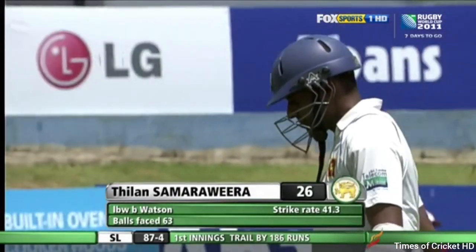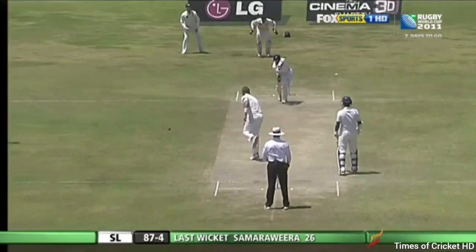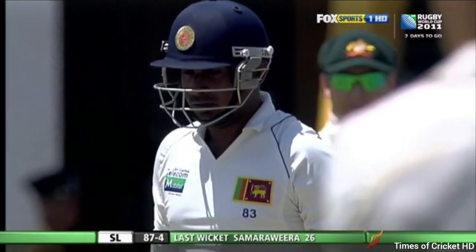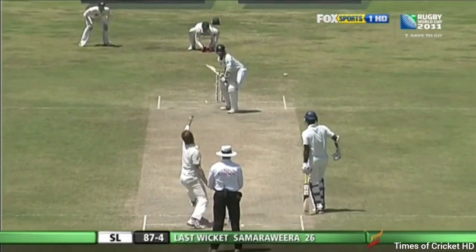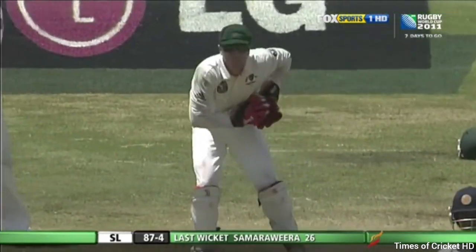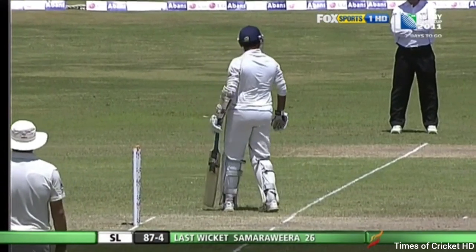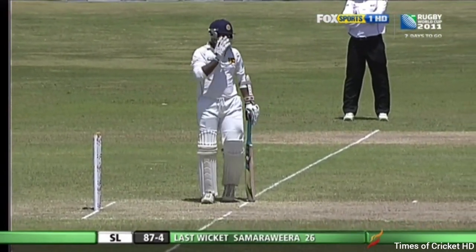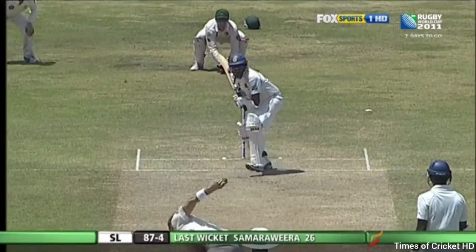So that's the end of Thilan Samarwira, gone for 26. Sri Lanka in all sorts of trouble against Australia. Solid defense straight up, but he is one of the form players. That's another good line by Shane Watson — I think he's turning the ball on that occasion, getting it just reversed slightly away. But Watson's been right on song.